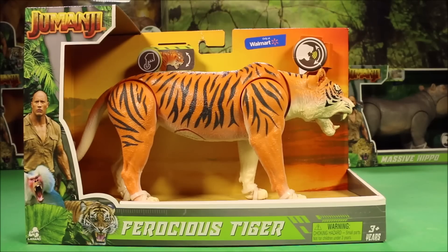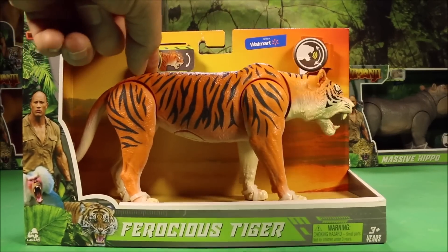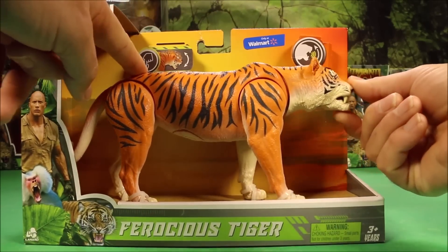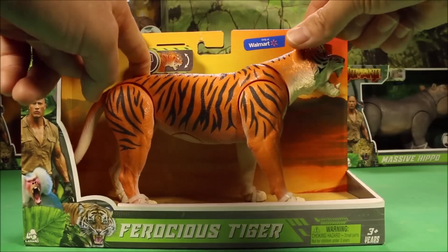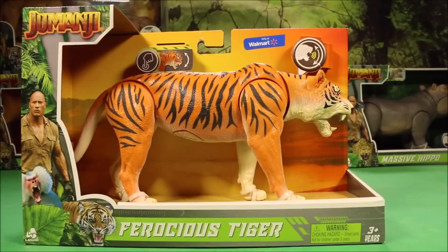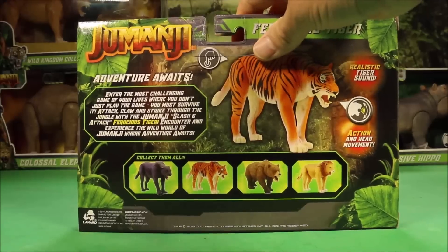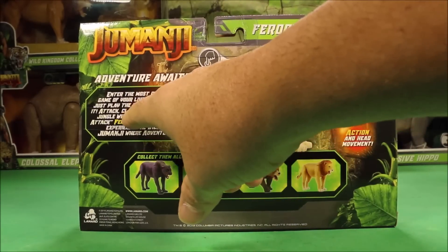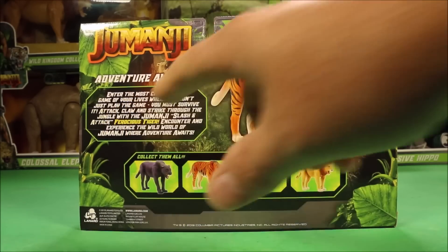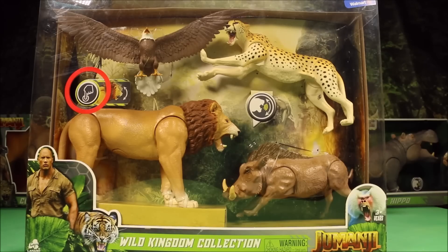Our next one is the Ferocious Tiger. Once again, the mouth does open and close. It says: you must attack, claw, and strike through the jungle with the Jumanji Slash and Attack Ferocious Tiger.